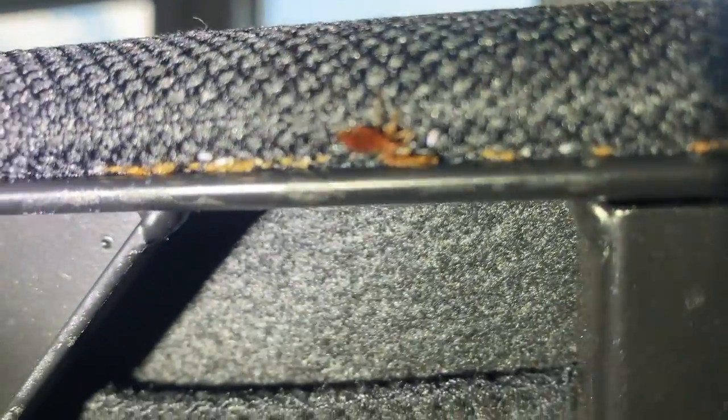Afterward, we're going to treat the bed frame and, at the owner's request, the entire room with a biopesticide application. This product creates a barrier that infects and exterminates the bed bugs over a short period of time.